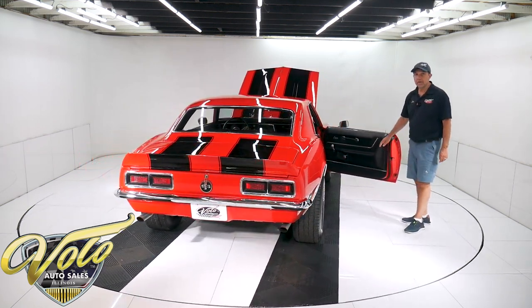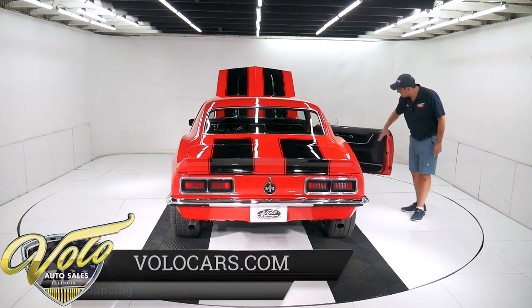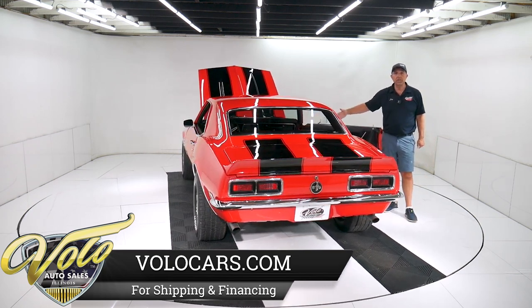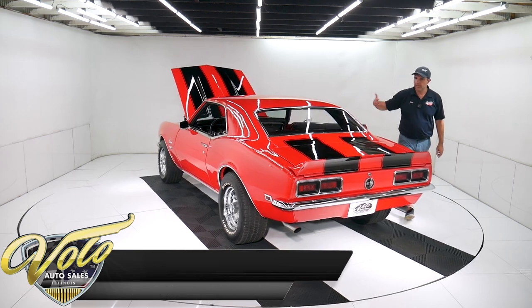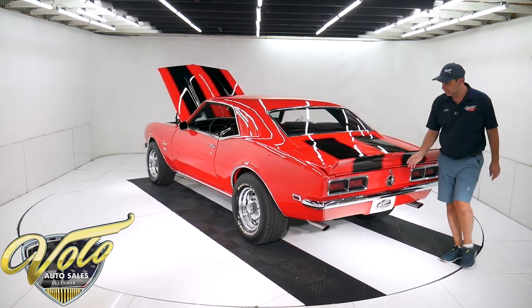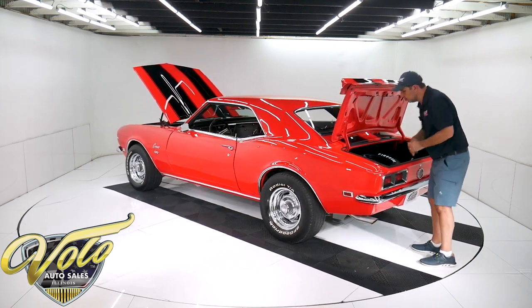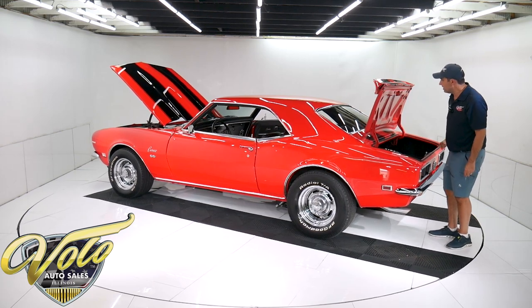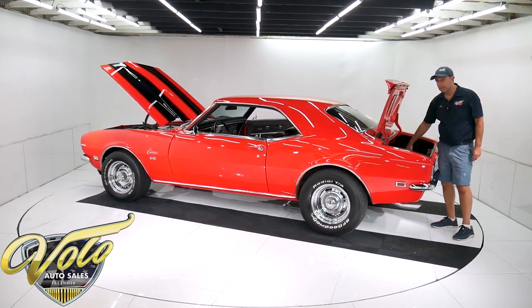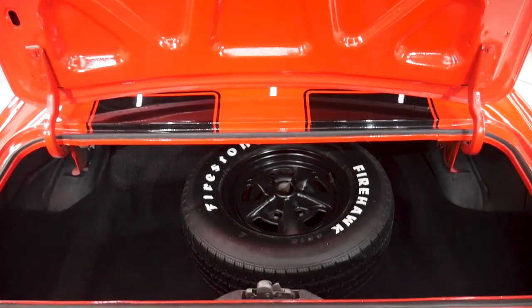The deluxe interior is pretty much all new — new molded door panels, new carpet on the floor, new cushions in the seat, new deluxe upholstery on the seat. Headliner and visors are all real nice. The trunk compartment is all solid metal with gray and aqua spatter paint. It does have a spare — I don't have a jack in it. It's got a nice carpeted mat with sewn edges.